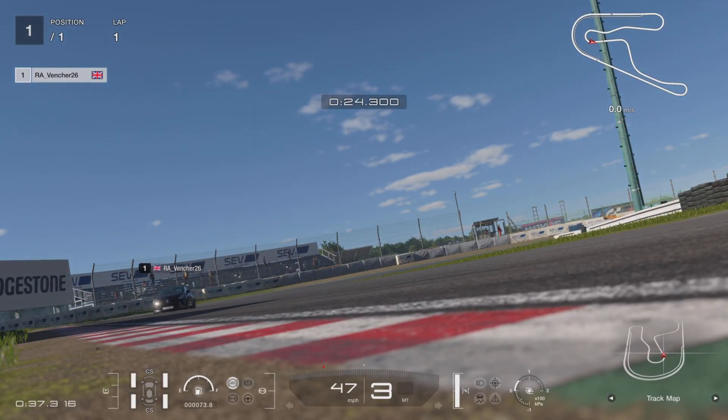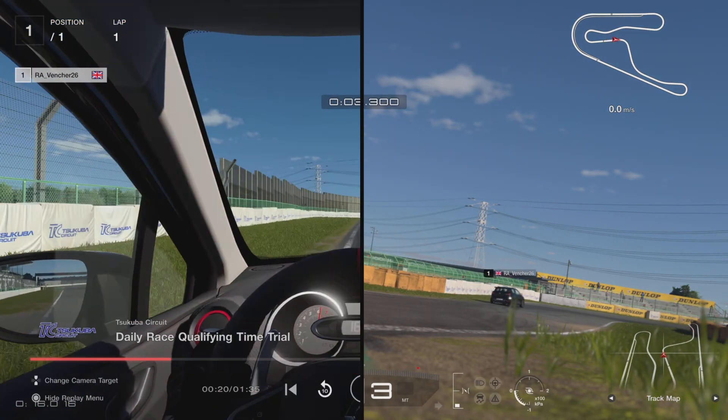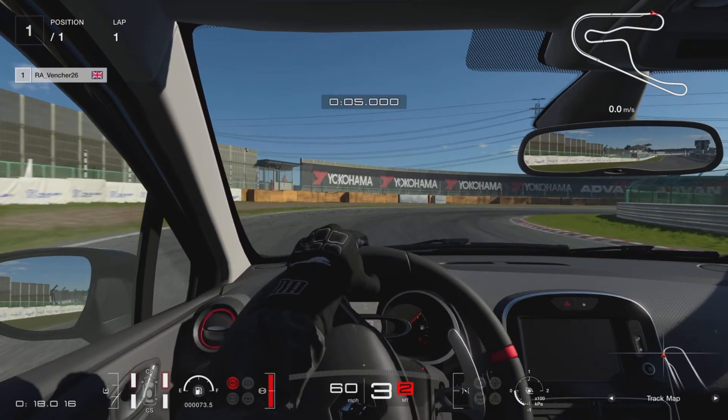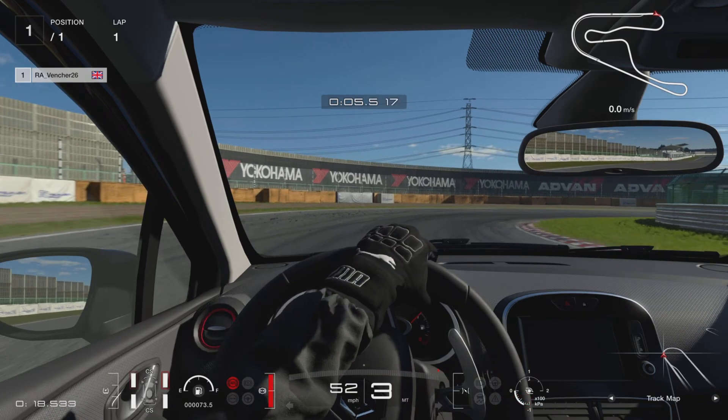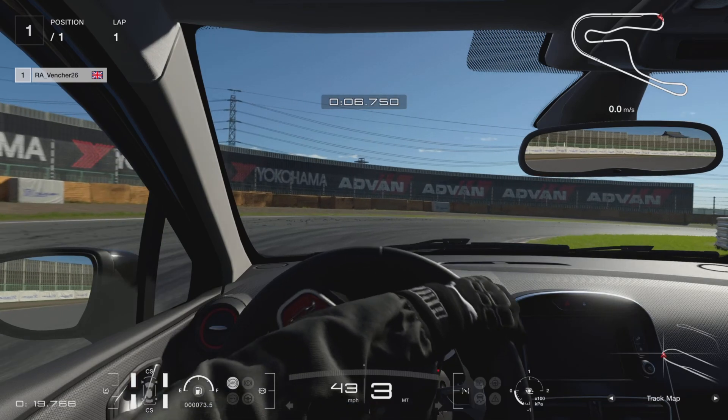The replay for this track starts 3 seconds in for some reason, but we are looking to brake before the whiteboards start on the left hand side of the track. Heavy braking, dropping down to third, we are turning in, coming off the brake, let it coast around.